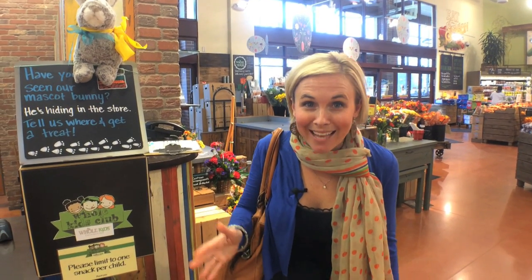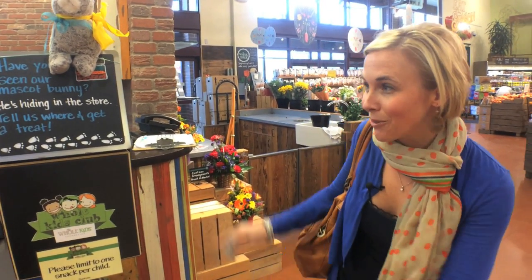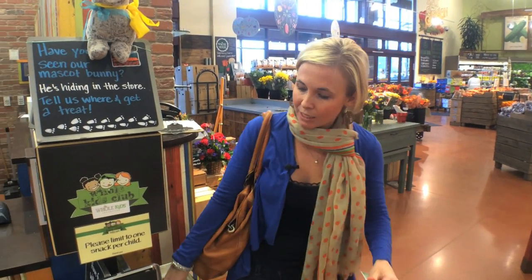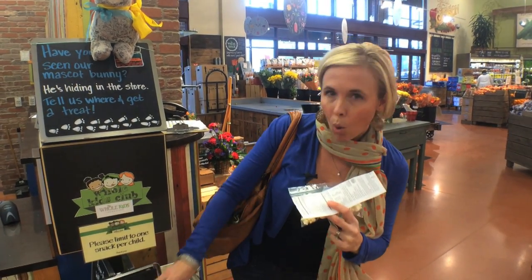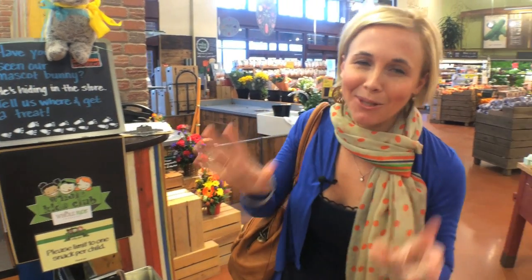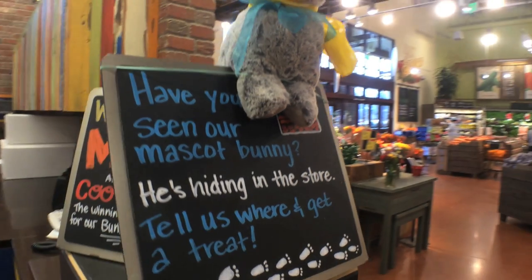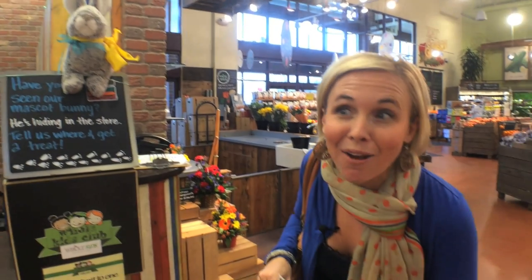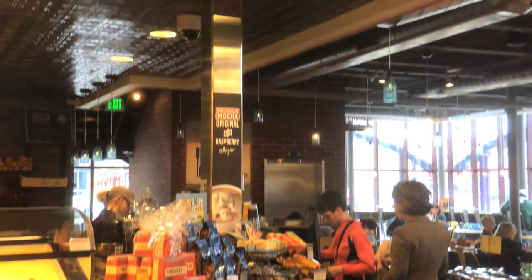Whole Foods is seriously one of the most kid-friendly stores, so bring your kids out. Right when you walk in you'll see a little area where you can pick out a free snack for your kids — like popcorn or water. And what's super cute — I'm not sure if all Whole Foods do this — but they will hide a little bunny somewhere in the store, and if your kid finds that bunny they get another treat. So how fun to keep your kiddos entertained while you're shopping!